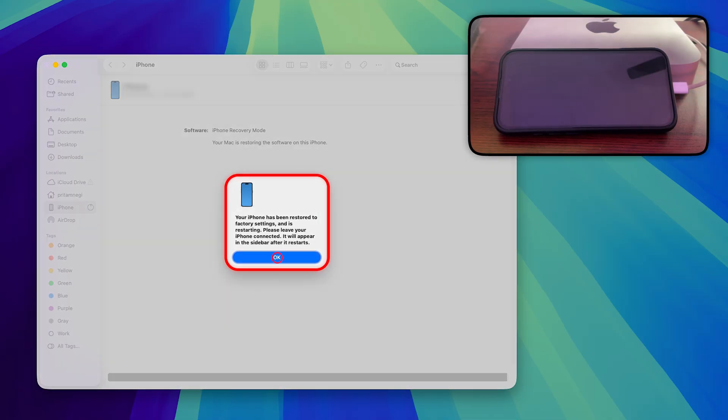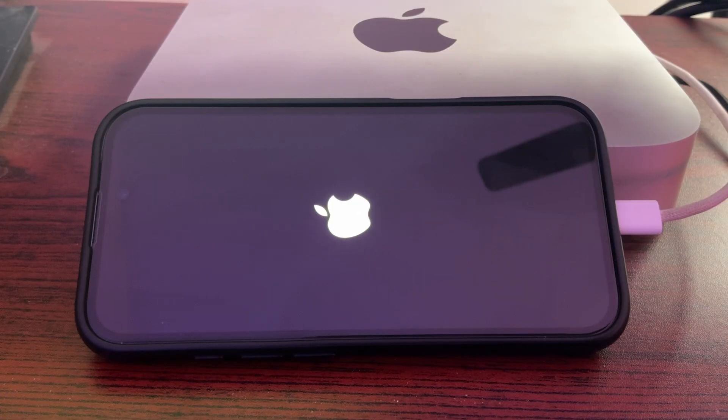Finally it says 'your phone has been restored to factory settings and is restarting - leave your iPhone connected.' I don't know if my data is there or not. What I did is I already copied my data - even though I wasn't able to access my iPhone normally, when I plugged it into the computer I was able to access the media drive and copy all my photos. The software has probably downgraded back to iOS 18.